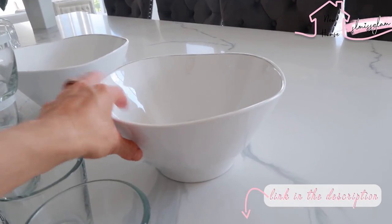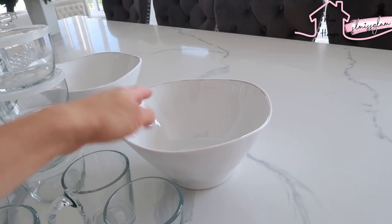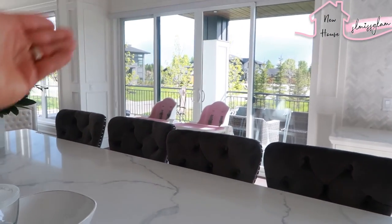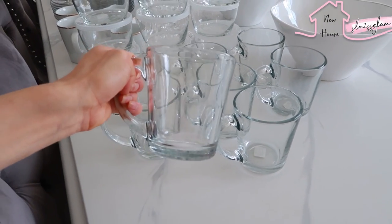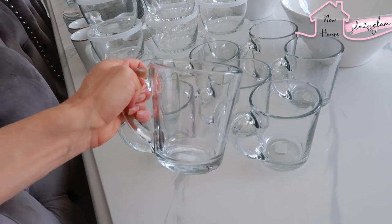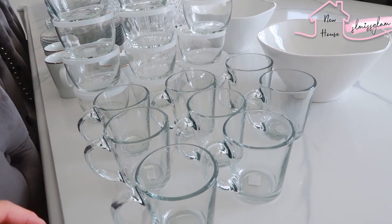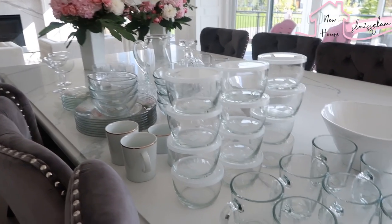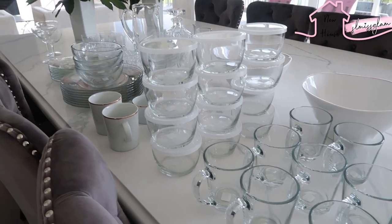These two salad bowls are actually plastic — really light but they look fancy. Very inexpensive and great for entertaining since we always make salads. These are all the coffee mugs — great for our coffee bar, you can see your coffee right through them. I'm really obsessed with glass. I'm still missing some other stuff I ordered, coming in the next few days. I'll either add it to this vlog or the next one.